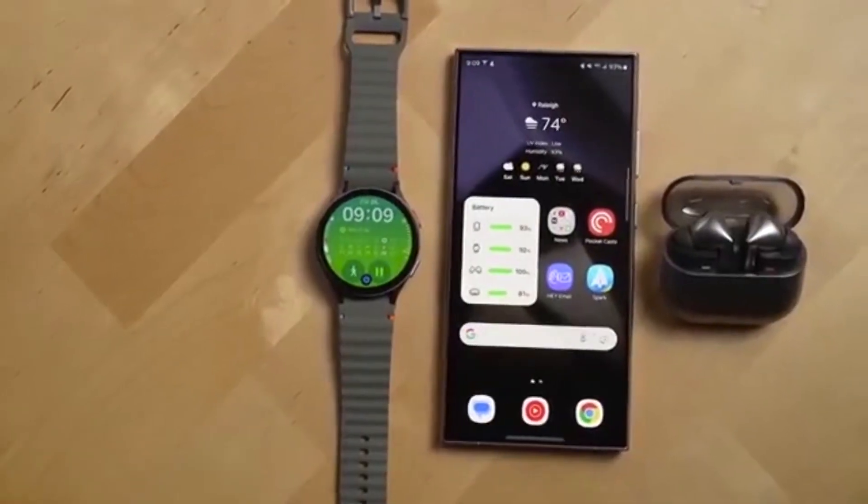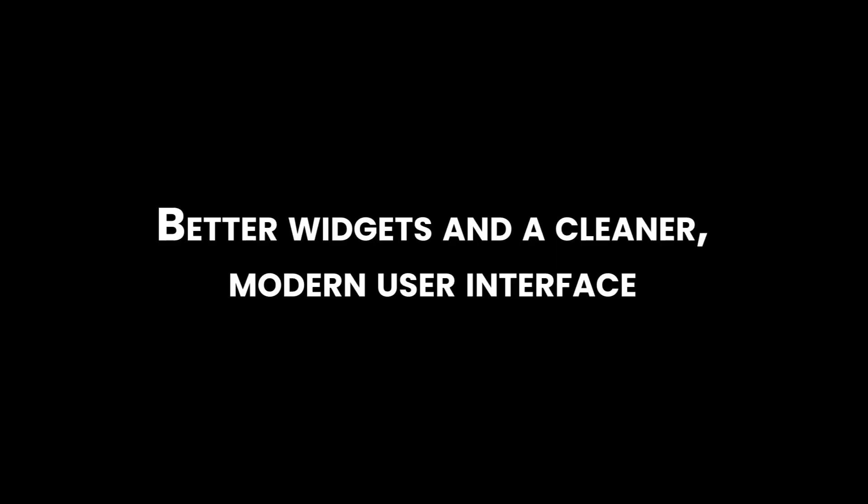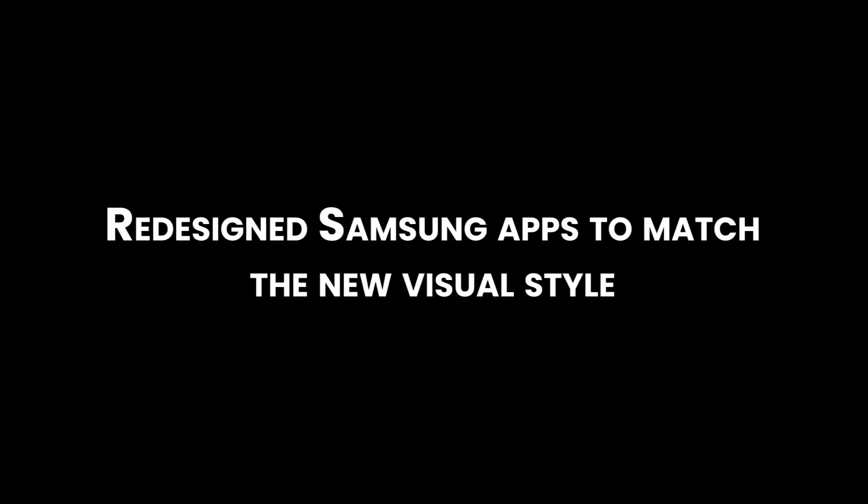So, what's new in One UI 7? A fresh new look with updated app icons, a customizable lock screen with a Now Bar that shows real-time info like your workout stats or media playback, vertical scrolling app drawer, larger home screen folders, better widgets, and a cleaner modern user interface. Samsung apps have also been redesigned to match the new visual style.